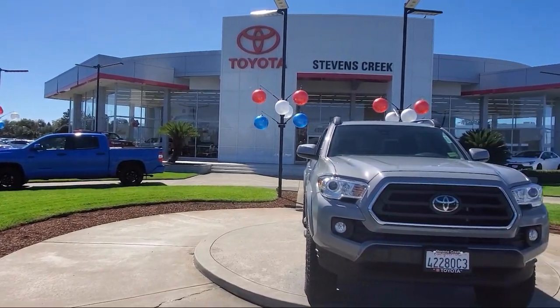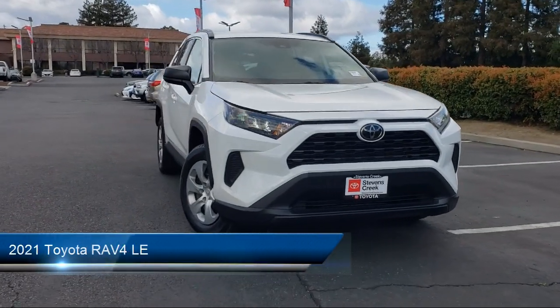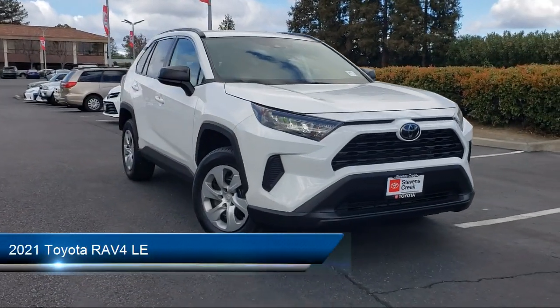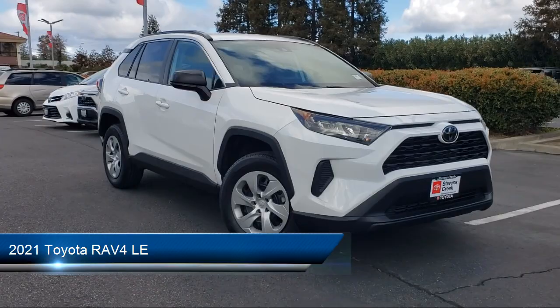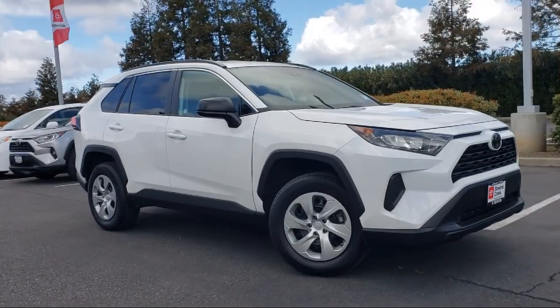Welcome to Stevens Creek Toyota, and here's a look at another one of our great vehicles for sale. It comes equipped with smart device integration, lane departure warning, cruise control steering assist, front collision mitigation, and lane keep assist.